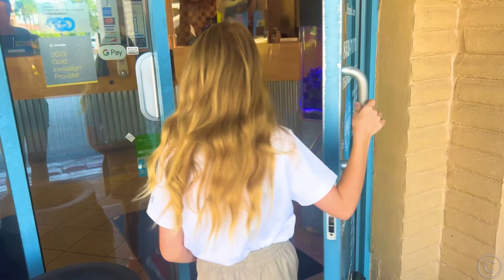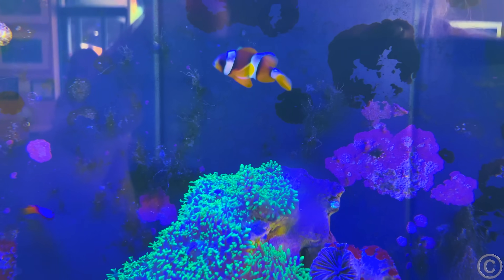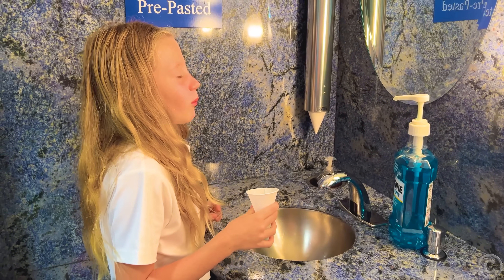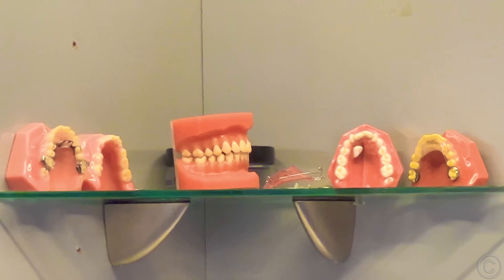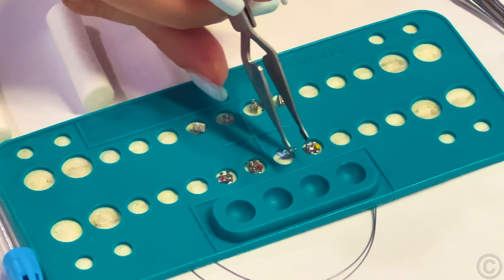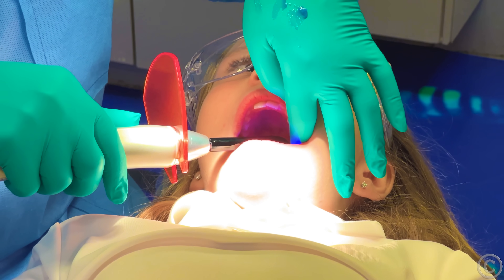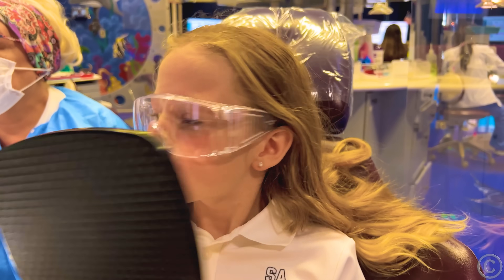Next day. Today I'm going to get braces. Let's go! I have to pick a color. Light blue? Yeah. That feels good. Yay!